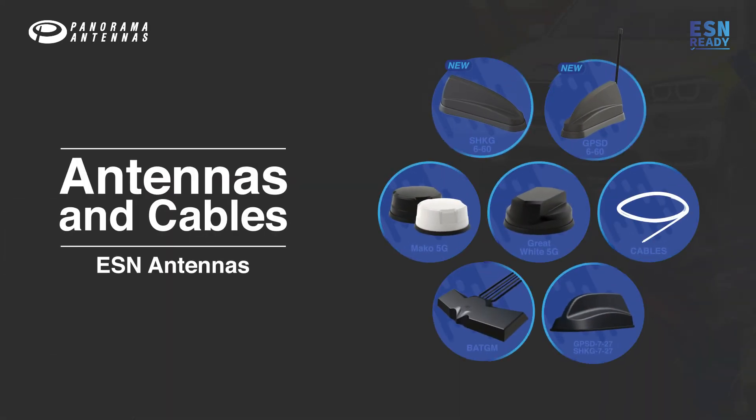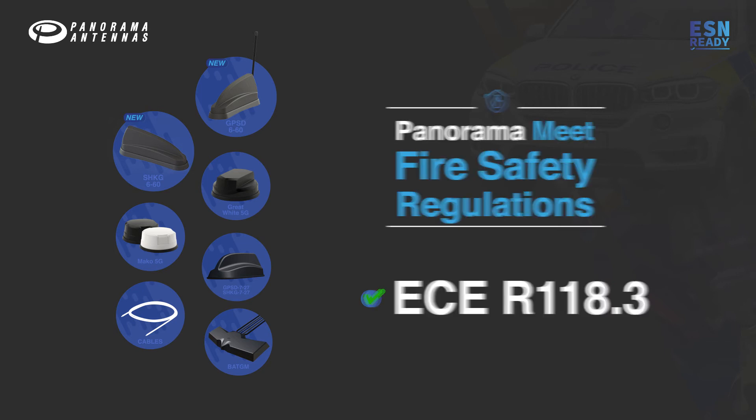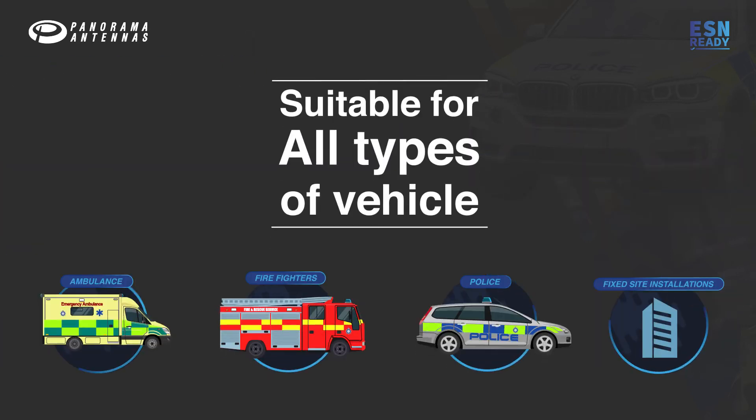All of the antennas and cables that Panorama proposes for ESN installation meet fire safety regulations, so are suitable for all types of vehicle and fixed site installations.